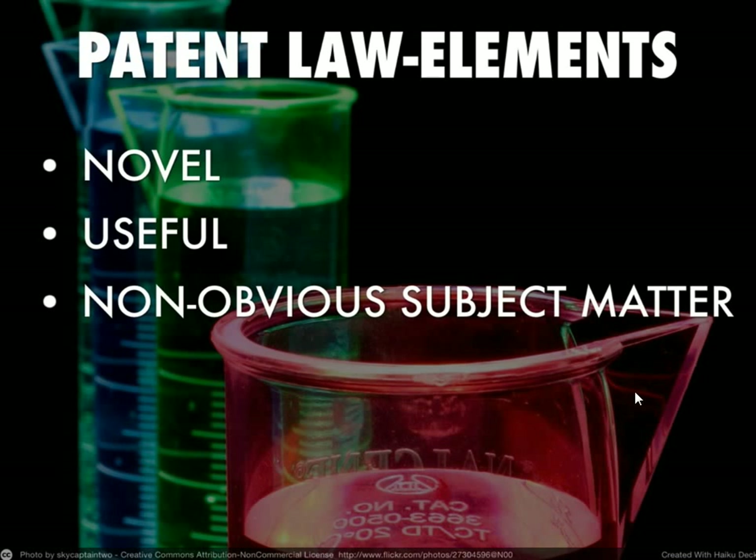What are the key elements when you patent something? It has to be novel — it can't be something that someone's already been using and then you decide to patent it. It has to be something that's useful, which distinguishes it from something that's purely artistic. If it's purely artistic, it's protected under another area of intellectual property, specifically copyright. And it has to be non-obvious.